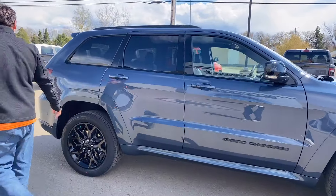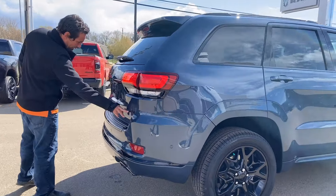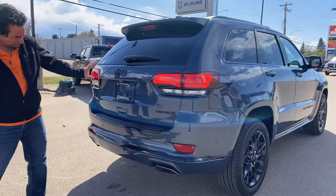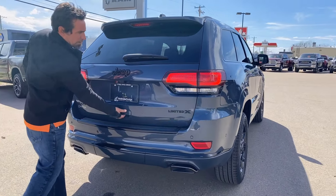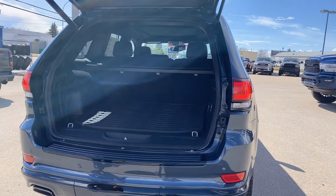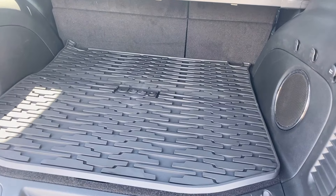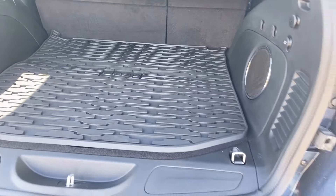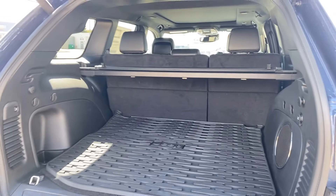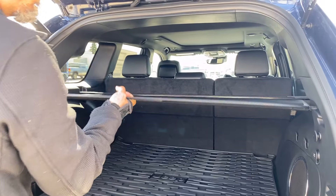If we roll to the back here, you've got your Limited X badging in the back and your backup camera. Easy open tailgate — so we'll pop that open. Another nice thing they've done is all the cargo mats in the Jeep. It's built for off-road, and you've got a subwoofer built in the back, a power point in the back, and your cargo cover if you've got groceries or something like that.